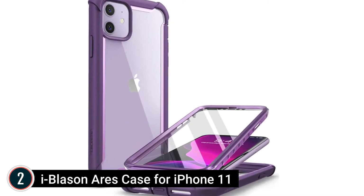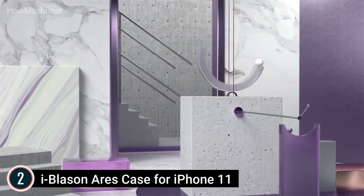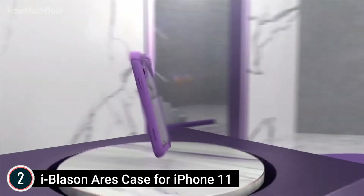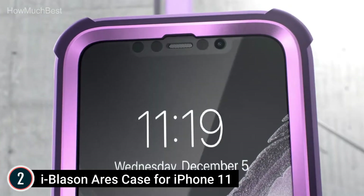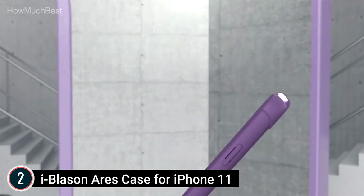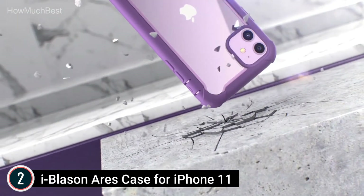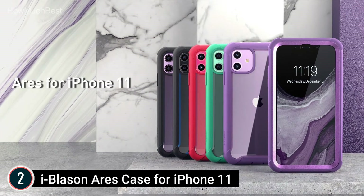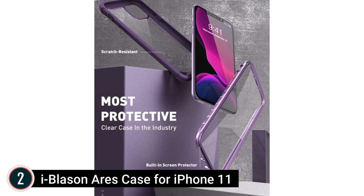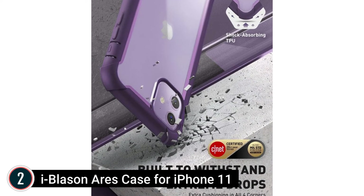Number 2 in our list: iBlason's case for iPhone 11. Flexible TPU and polycarbonate materials supply 360-degree CNET-certified protection from dust, drops, and impacts — CNET-tested and drop-checked at 20 feet. A transparent back allows the beauty of your smartphone to show through while still defending against scratches. The built-in screen guard protects against scratches and cracks without compromising touch sensitivity. Precise cutouts allow easy access to all iPhone 11 6.1-inch ports and features, while raised bezels keep your touchscreen and camera lens safe from harmful surfaces.